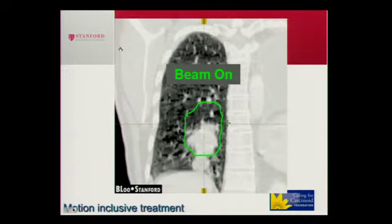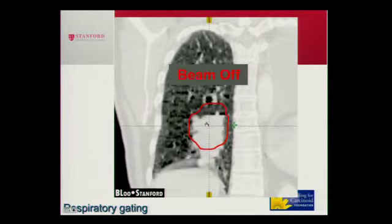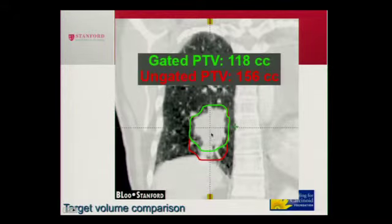Tumors move when we breathe. This is a lung tumor showing that during respiration, this whitish structure is the tumor, and what's being treated is everything in green. Because the tumor is moving, we're treating a pretty large field to account for all the dimensions in which it moves. Using a technique called respiratory gating developed here, we can treat a smaller area and only turn the beam on when the tumor comes into the right range. This reduces the gated planned tumor volume from 156 cubic centimeters to 118 cubic centimeters. We're also able to track tumors and move our robot to treat no matter where the tumor is.